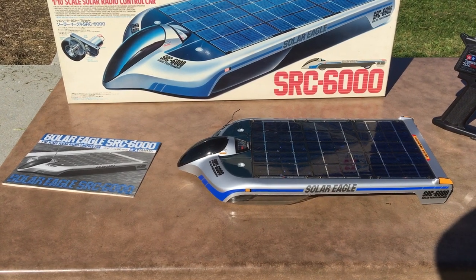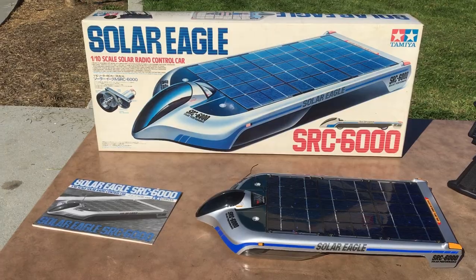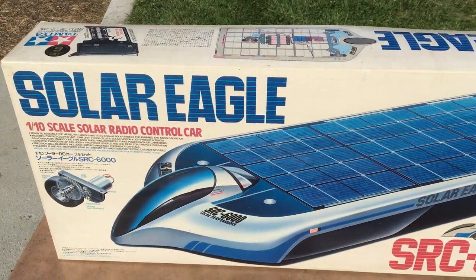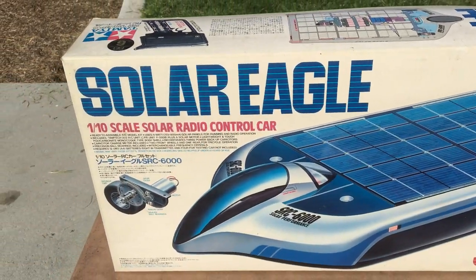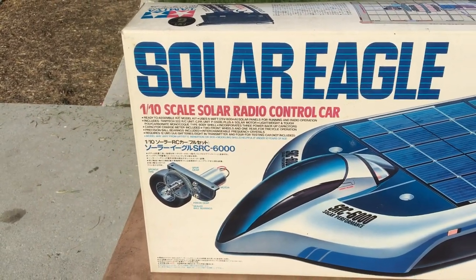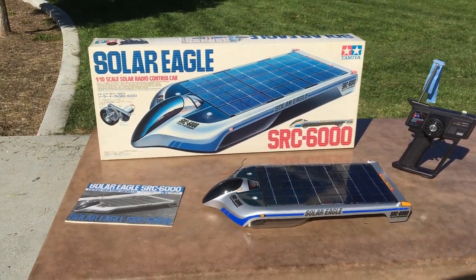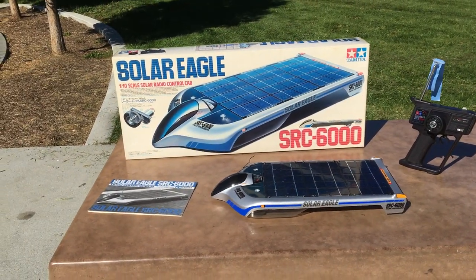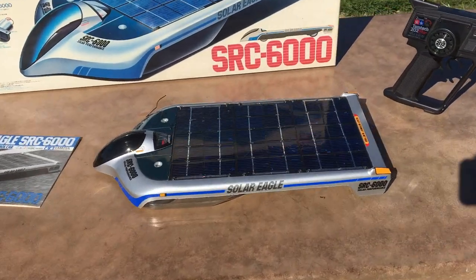Another interesting thing about this particular model — I got it off eBay about 10 years ago, bought for $360. I'm not sure what it was originally, but from my reading, it was around 500 euros back then, so it could be as high as $750. My guess is because the solar panels were expensive — extremely expensive.